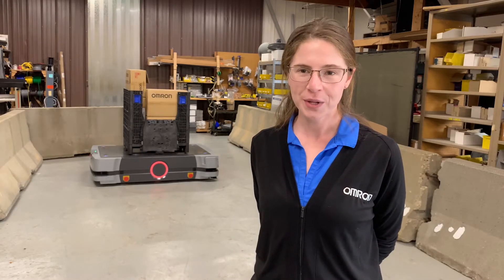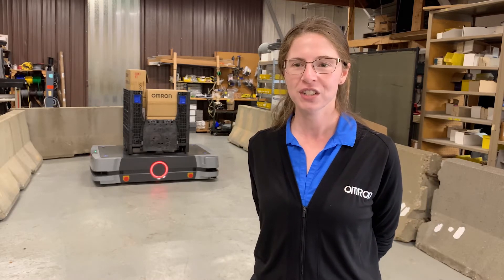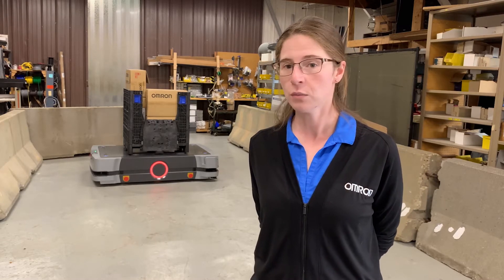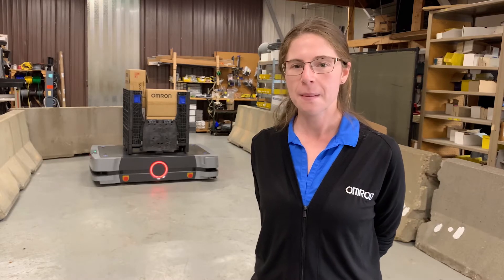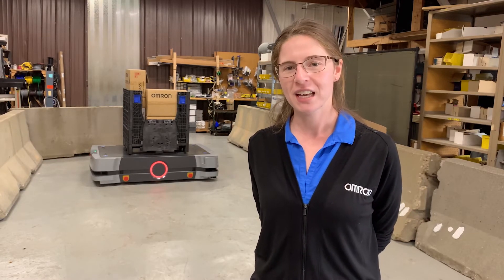Our mobile robots increase throughput, reduce machine dwell time, eliminate errors, improve material traceability, and allow employees to focus on tasks that require complex human skills. Unlike traditional AGVs, our mobile robots navigate by the natural features of the facility and require no facility modification.